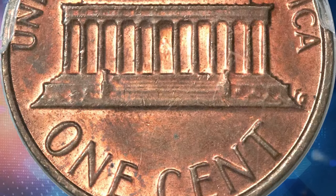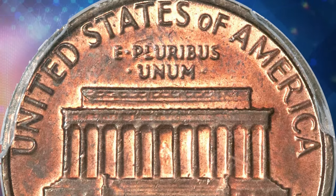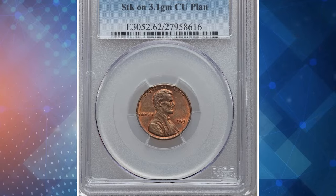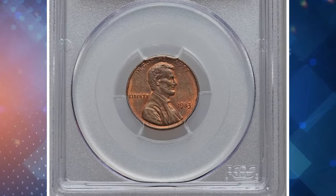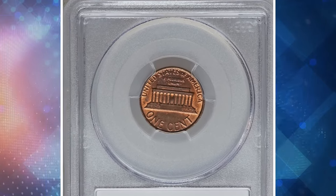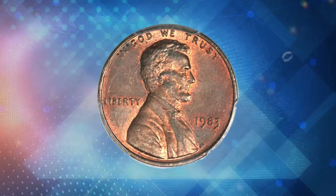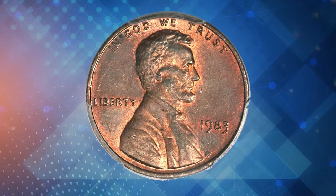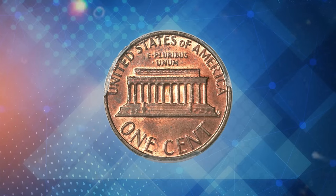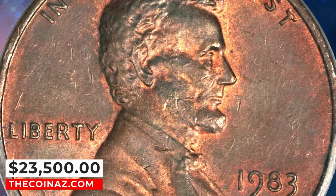While the zinc-plated steel cent was introduced in 1982, a small number of copper cent planchets found their way between the 1983 dies — perhaps a copper planchet lodged in a crevice of a mint bin and was freed sometime later. This orange-red and apple-green example features a good strike and minor obverse abrasions. Its unique error and excellent condition made it highly desirable, ultimately selling for an impressive $23,500.